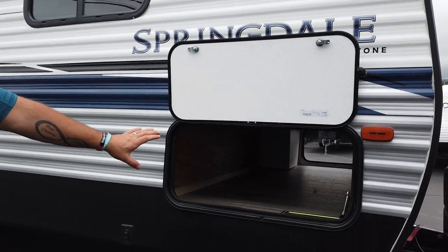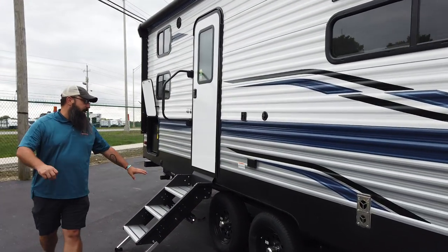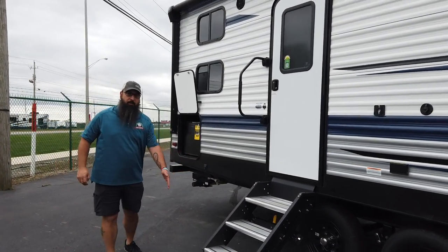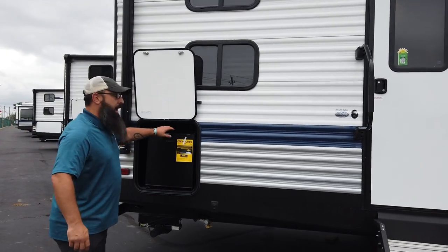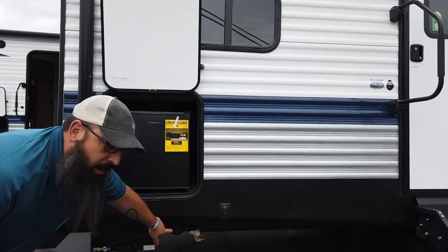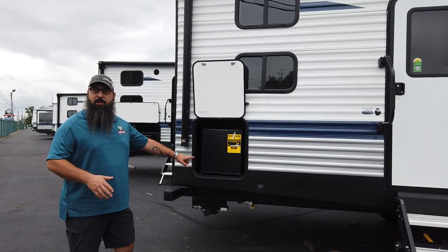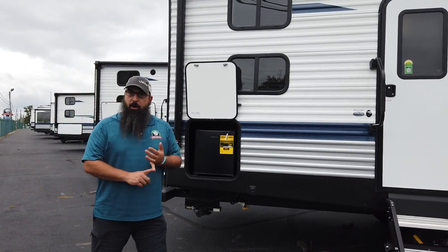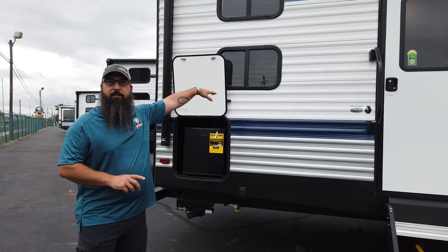Nice big pass-through coming back. You'll see it comes with the secure steps that go all the way to the ground, comes with the handle, and even has an outside refrigerator. There's a port underneath for LP gas if you want to put a griddle or grill out here and plumb it straight in. You can have all your water hookups, electrical hookups, outside shower, and black tank flush all conveniently located on the other side.